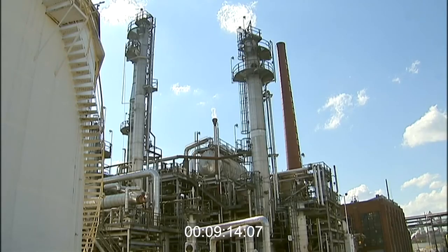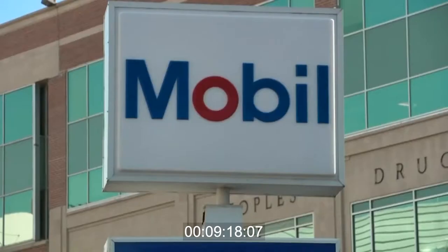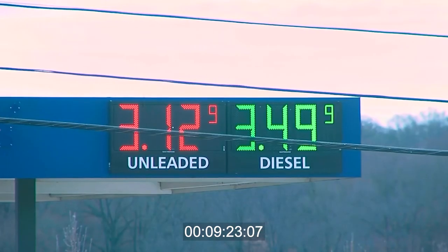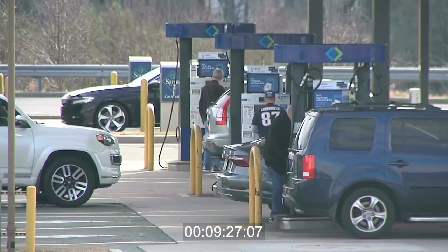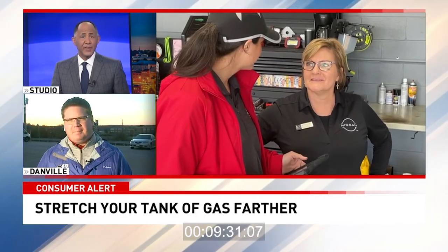You can also expect to see prices go up again when we switch to the summer blend of gasoline in just a few weeks. And those high prices are hitting our finances pretty hard. Tonight, how you can save money. ABC 13's Daniel Cruz shows us what you can do to get the most out of each fill-up.